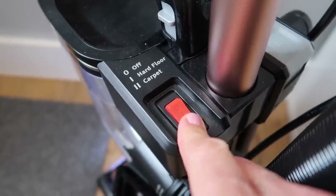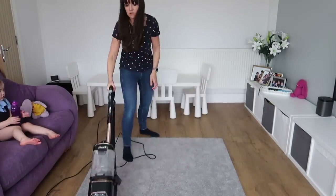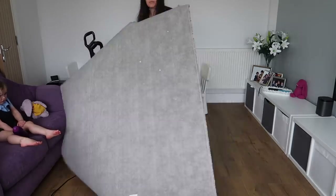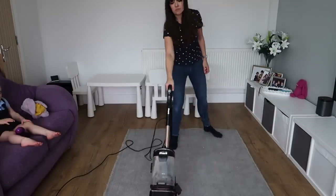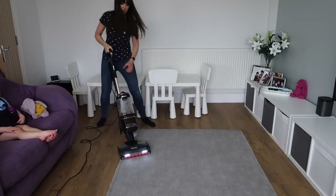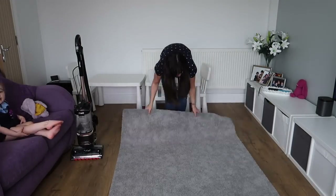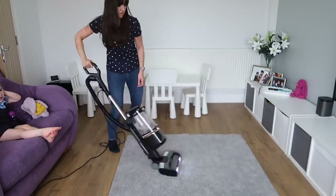Now switching over from hard floor to carpet mode — super easy to do for the rug. It just changes the level of suction; it feels like more of a pull as you're vacuuming and it picks up more. I'm actually flipping over the rug: what I tend to do is vacuum the rug and then flip it over, because it gets any bits that are really embedded in the rug out, and then when you flip it back over those bits are loosened up and get picked out. Does that make sense? Do you do this?